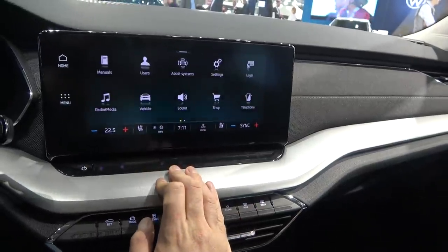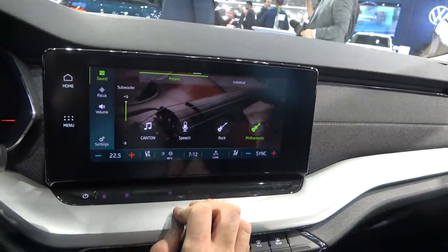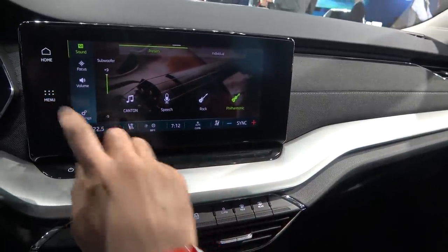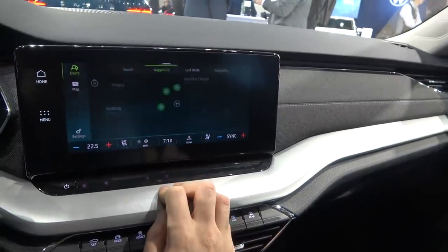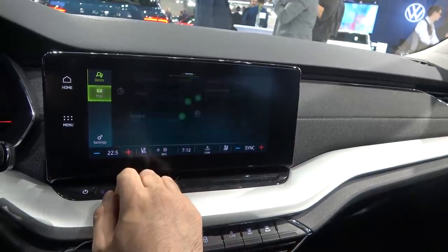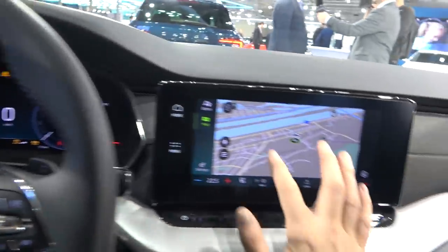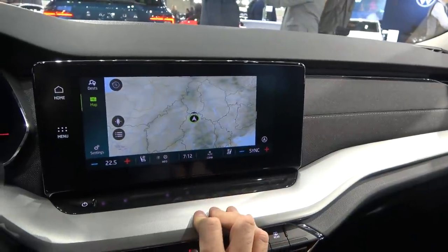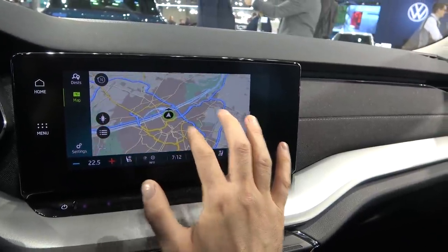This car has the Canton sound system with plenty of options. For navigation, we go to the map on the main screen — it's very responsive and matches what was shown on the digital cockpit. You can also see 3D building shapes, which looks very cool.